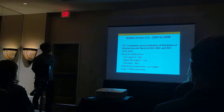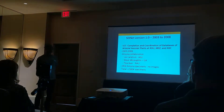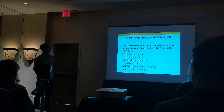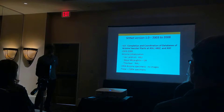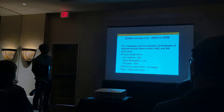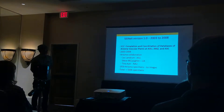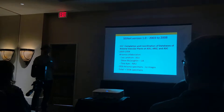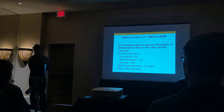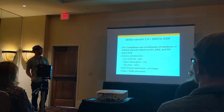Around this time we were also fortunate. Les Landrum led a grant to digitize a lot of Arizona specimens, with contracts to U of A and NAU with Steve McLaughlin and Tina Ayers. That increased the number of specimens, but at the end of 2008 we were still below 500,000 specimens — mostly Arizona and Southwest specimens.